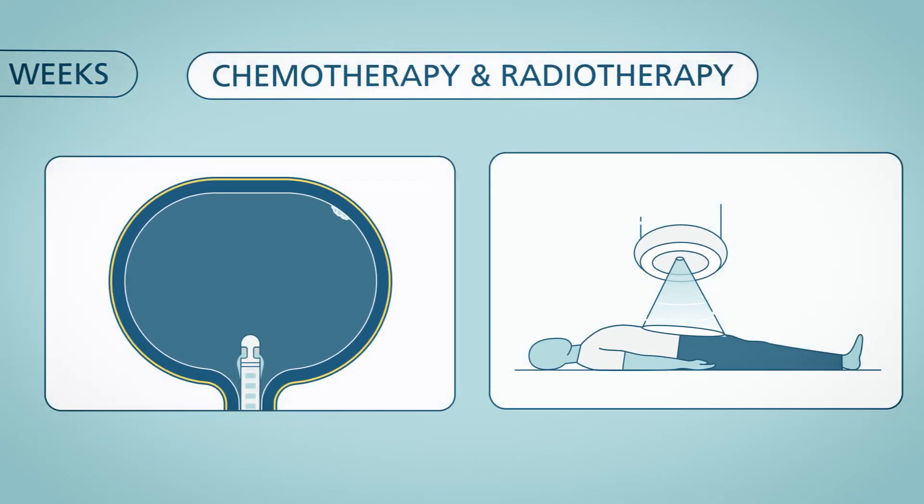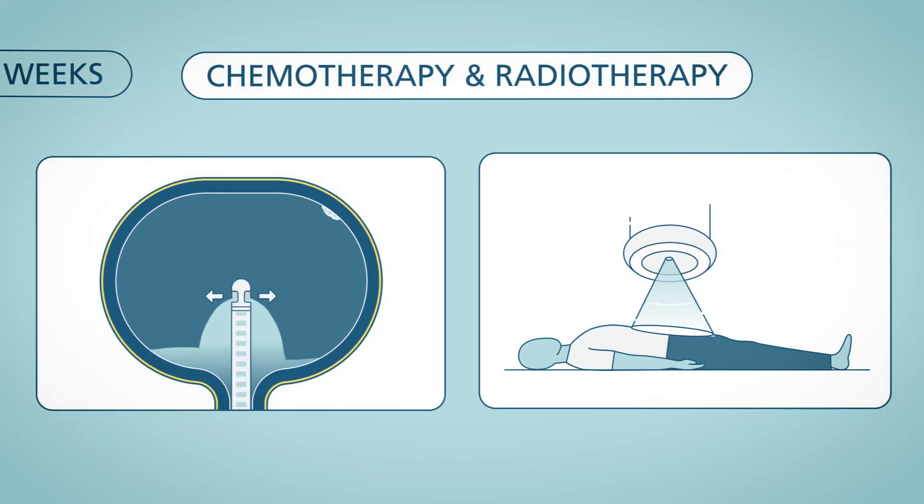After surgery, you can expect additional chemotherapy and radiation treatments. The goal of this blended approach is to shrink the tumor and also make the most of the chemotherapy that you are receiving at the same time.